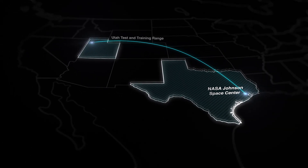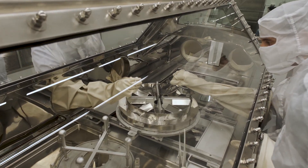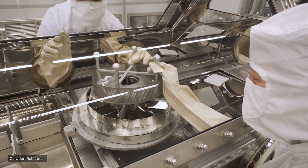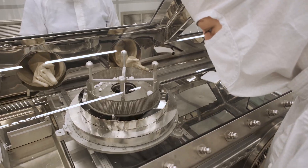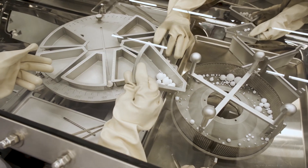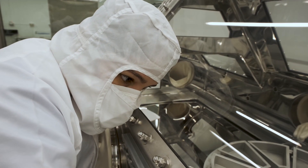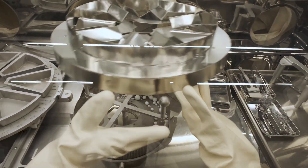The Astro Materials curators at NASA Johnson are the best in the world — they are fantastic at preserving material. The samples will be in a special custom-built clean room, inside a nitrogen-filled glove box, and stored in separate containers for allocation. The first samples will come out for the science team to describe what we've seen and produce a catalog within six months, so that researchers around the world can write their own proposals to request sample.